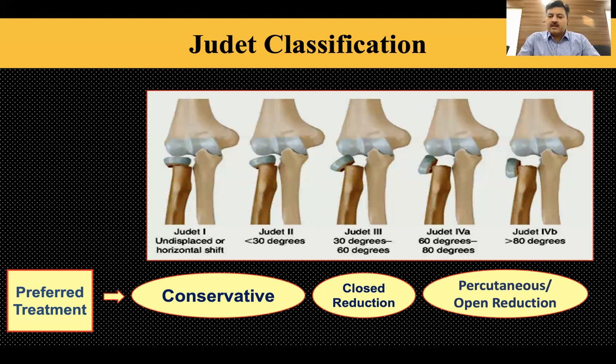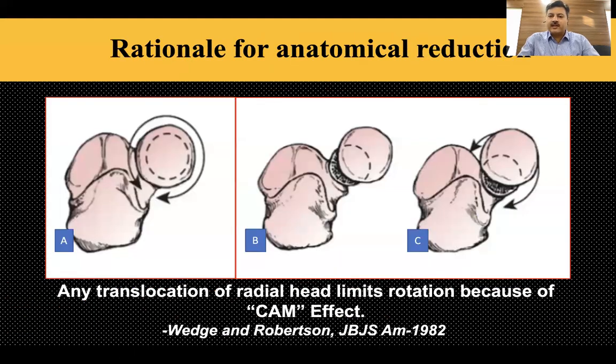Based on our experience, our motive was to see whether our technique works in severely displaced neck fractures, and we found that we could perform this successfully. The rationale for anatomic reduction: although less than 30 degrees of angulation is considered acceptable, a paper by John Wedge in JBJS shows that any translocation of the radial head induces a cam effect and limits rotation. They suggested translation should be corrected as near normal as possible.